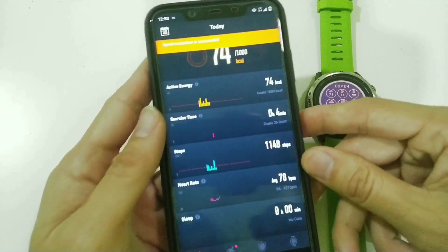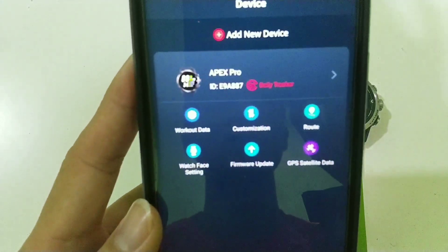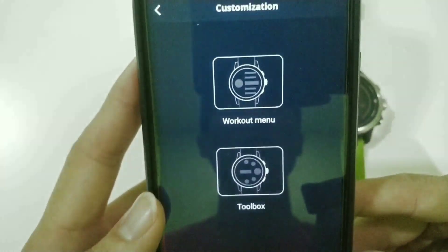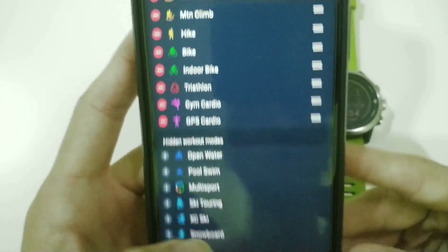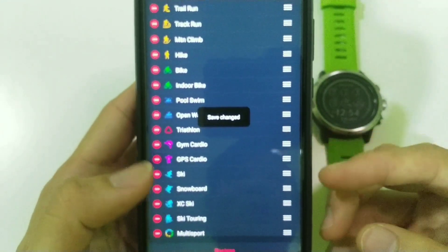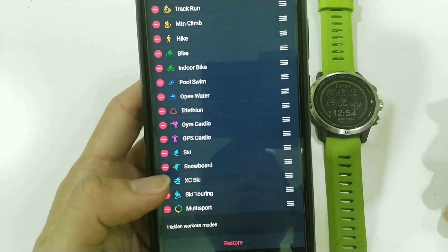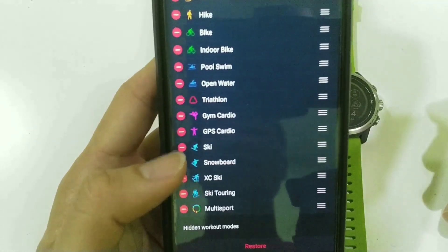To do it, go to your Coros app, go to your watch, then your watch features, and you'll see customizations. Under customizations, there are two options: the workout menu and the toolbox. Let me start with the workout menu. I've restored everything back to default, so all activities are currently showing in the watch.